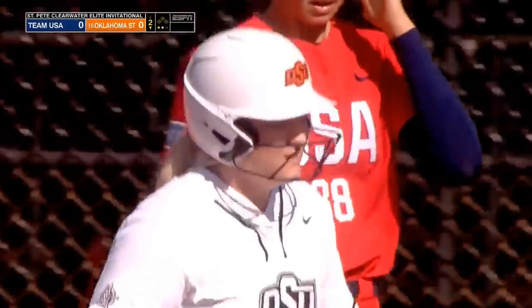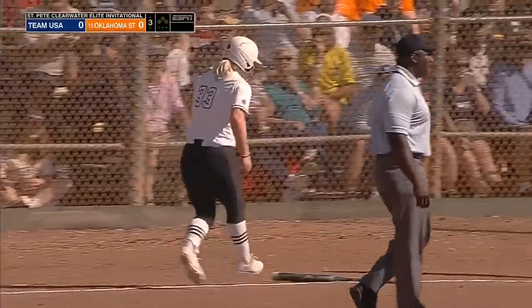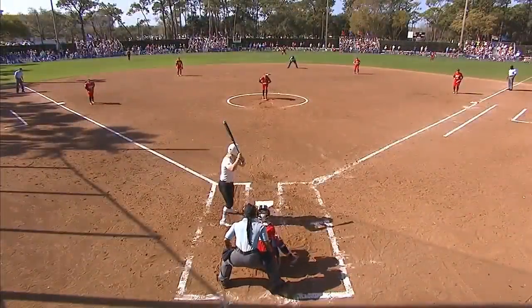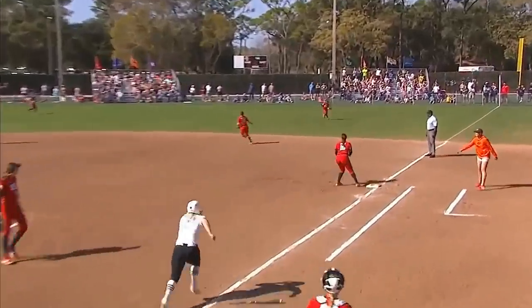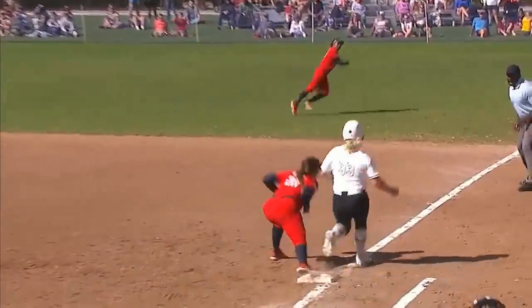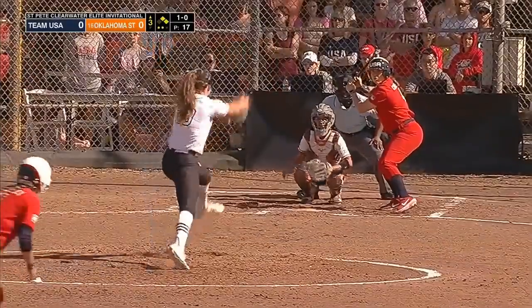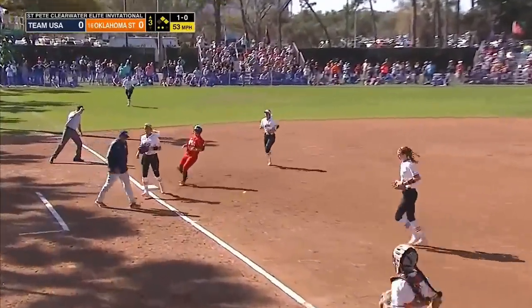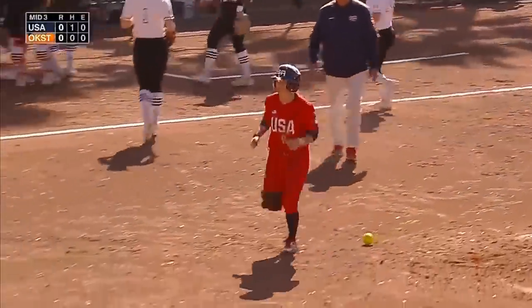She looks a little stunned after that play, and that's Team USA stepping up their defense. Hard hit to right field — you cannot take for granted that that's a base hit. Just because it makes the grass does not mean anything. Michelle Moultrie — a big one — comes in hard, charges it, and gets the out.